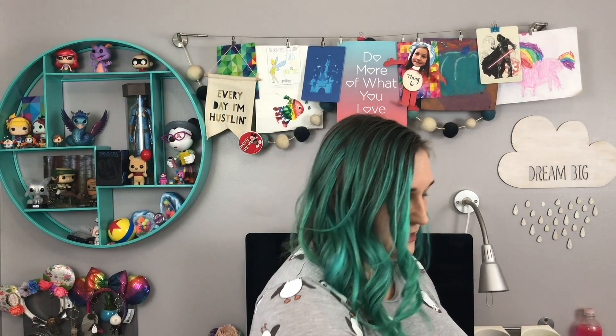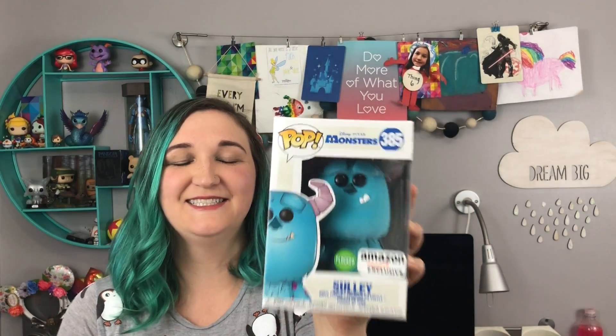Also from Amazon, this used to be a Toys R Us exclusive, but when they closed, Amazon took it over. This is the Flocked Sully. He is super cute — I love how big his head is in this one. He's definitely the biggest monster from the group.